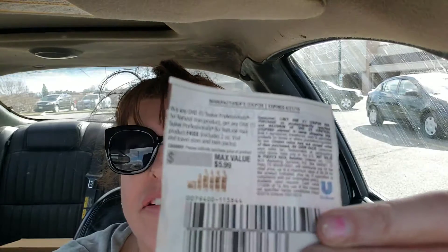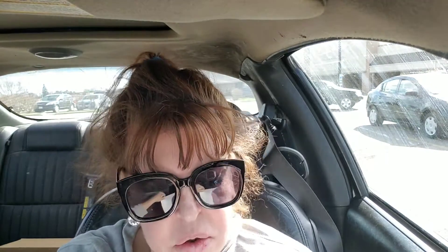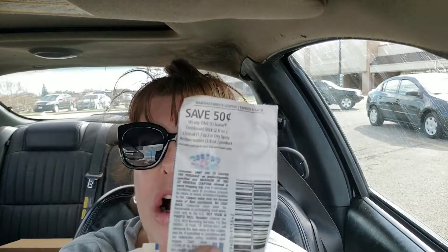So what you can do is get the Suave Professional buy one get one free. Those are $5 each, so this coupon will take off $5 on the Suave.